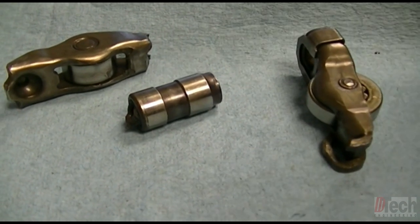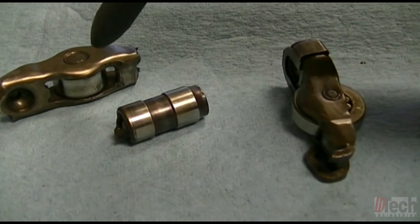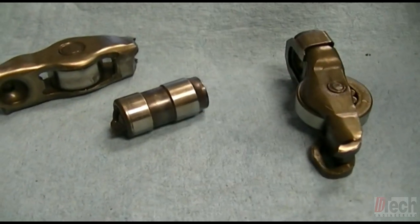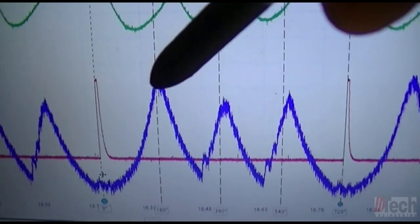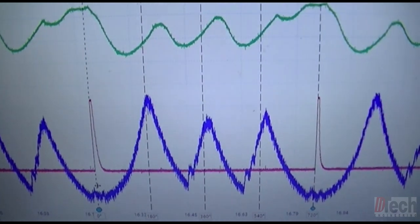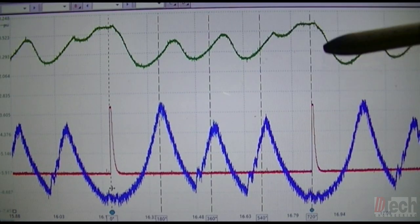I had a spare cylinder head with good rockers and lifters, so I thought I would help the customer and do a good deed. I installed the good rockers and lifters and got the vehicle back up and running - and this is what I ended up with: a vehicle that ran worse than what it came in with, not only with one cylinder misfire but with a cylinder three misfire as well. I was very confused at that point, but after getting this relative compression waveform, that told me the story.